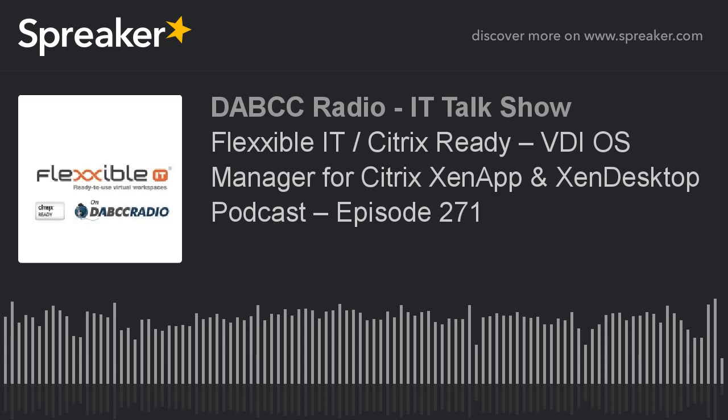That's really neat. If someone wants to learn more or set up a POC for the hardware or software-only product, they can go to flexXible.com — that's flexible with two X's. There's a contact form, and one of our engineering team members will get back to them and set up a POC with no compromises. The website is F-L-E-X-X-I-B-L-E-IT.com.